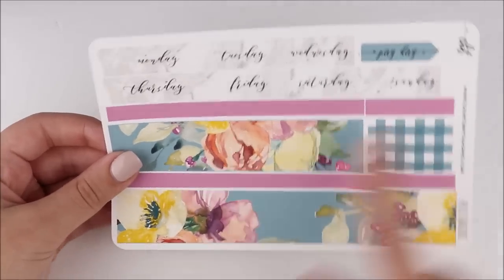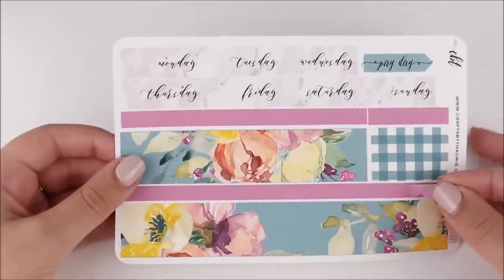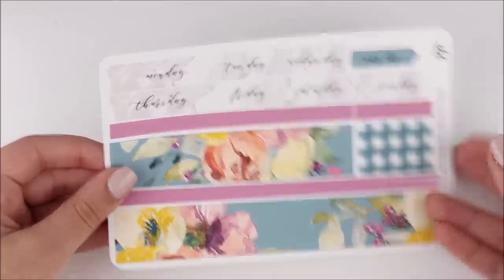Yeah, this bottom washi — she's so cute too. And there's also a little scalloped strip down here, which will be fun. That was the only kit I managed to grab, but I did get other things too. I hate the sound of cellos in videos — I usually try to take everything out before, but somehow this time I forgot. I don't want to keep turning my camera on and off, so I'm going to try to do this quickly.